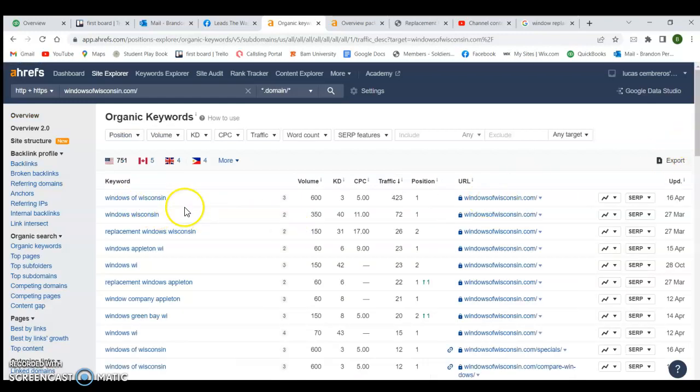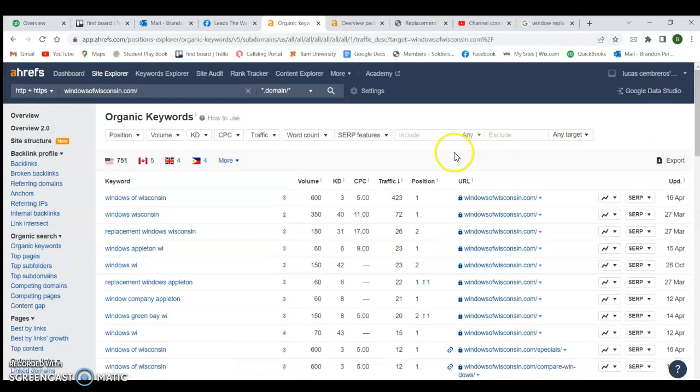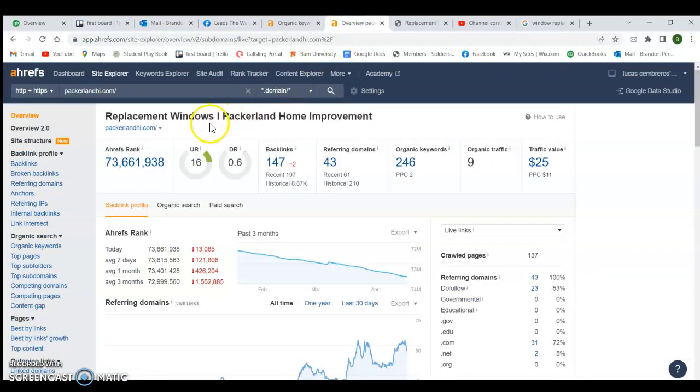Windows of Wisconsin — obviously their name — and 'replacement windows of Wisconsin' you can see the traffic those keywords bring in. 'Replacement windows of Appleton' brings in 60 people a month and they're ranked number one for that keyword. 'Window companies of Green Bay' — 150 people a month type that in, and they're ranked number two for that keyword. Those are exactly the kinds of keywords I'm talking about. You want to make sure keywords are in your website so Google recognizes them and ranks you. I also put your website into Ahrefs and you've got 147 backlinks.